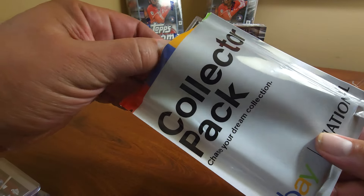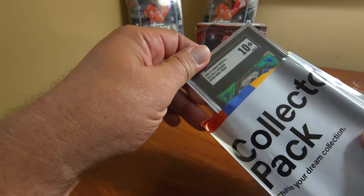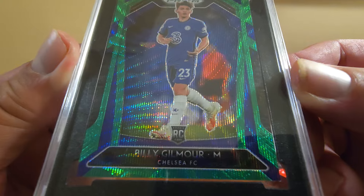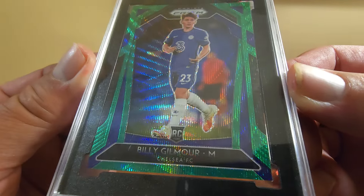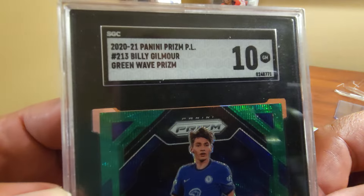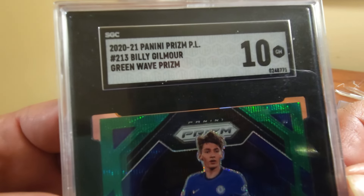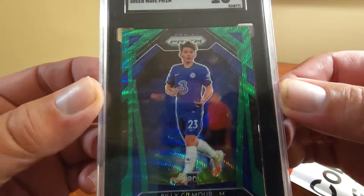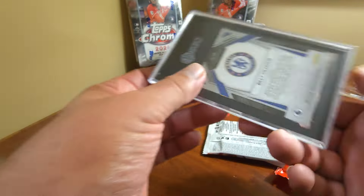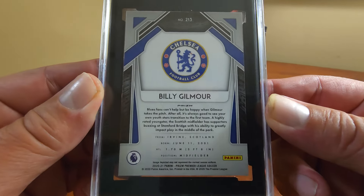Let's check it out and see what we have here. It's definitely a graded card — and here it is. Billy Gilmore. This is a Panini Prism, a Green Wave Prism. Looks like a nice card, but it looks like soccer, which I don't do.